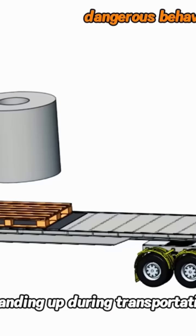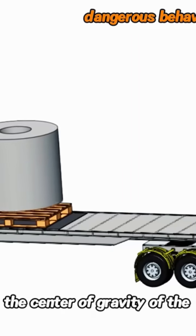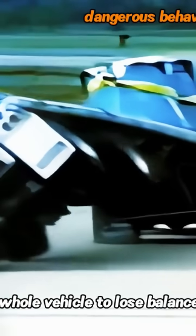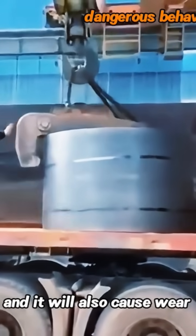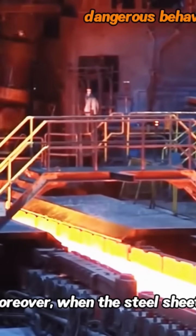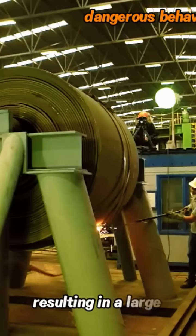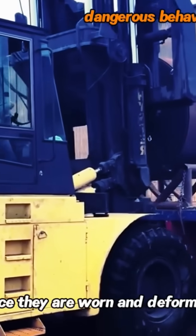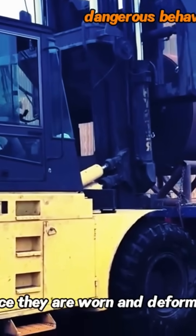First of all, if they are placed standing up during transportation, the center of gravity of the steel coils is relatively high, which makes it easier for the whole vehicle to lose balance. It will also cause wear on the bottom edge of the steel coils. Moreover, when the steel sheets come out of the furnace, the temperature is very high and they are rolled into steel coils, resulting in a large elastic tension inside.